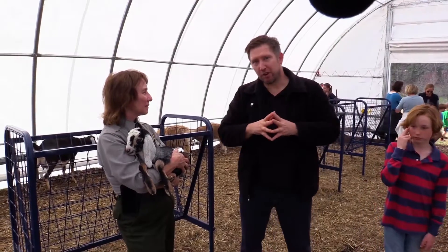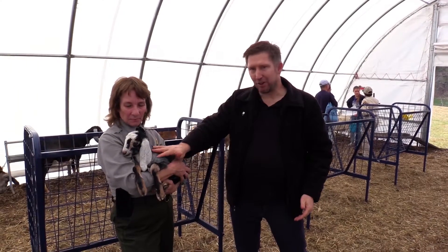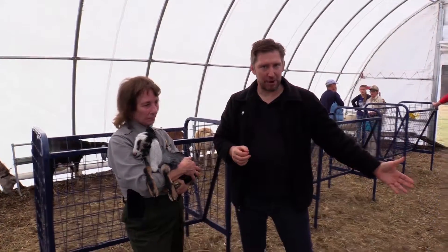Hello everyone, my name is Michael from Hendo.today, and your name is? Janine Donovan. Janine Donovan is a ranger here at Carl Sandburg and she is holding one of the new baby goats that was born on Wednesday — this one is Chicago, and Carolina is the other baby goat.